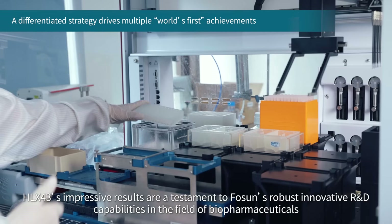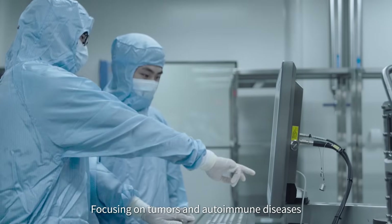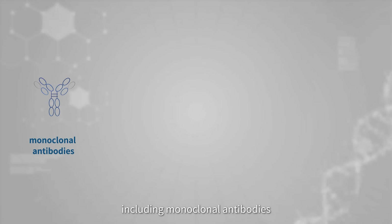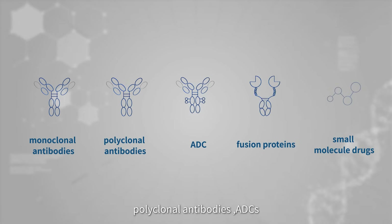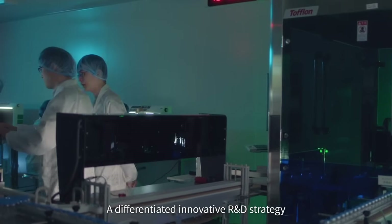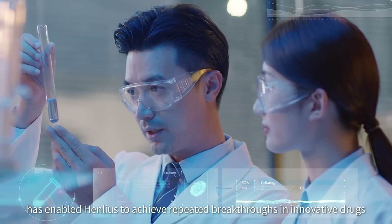HLX43's impressive results are a testament to Fosun's robust innovative R&D capabilities in the field of biopharmaceuticals. Focusing on tumors and autoimmune diseases, Henlius's current pipeline covers more than 50 molecules, including monoclonal antibodies, bispecific antibodies, ADCs, fusion proteins, small molecule drugs, and more. The differentiated innovative R&D strategy, combined with efficient independent innovation capabilities, has enabled Henlius to achieve repeated breakthroughs in innovative drugs.